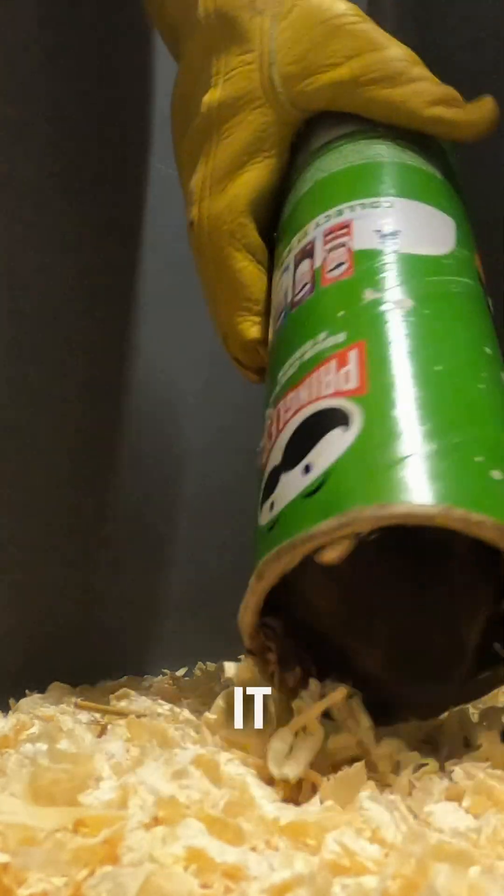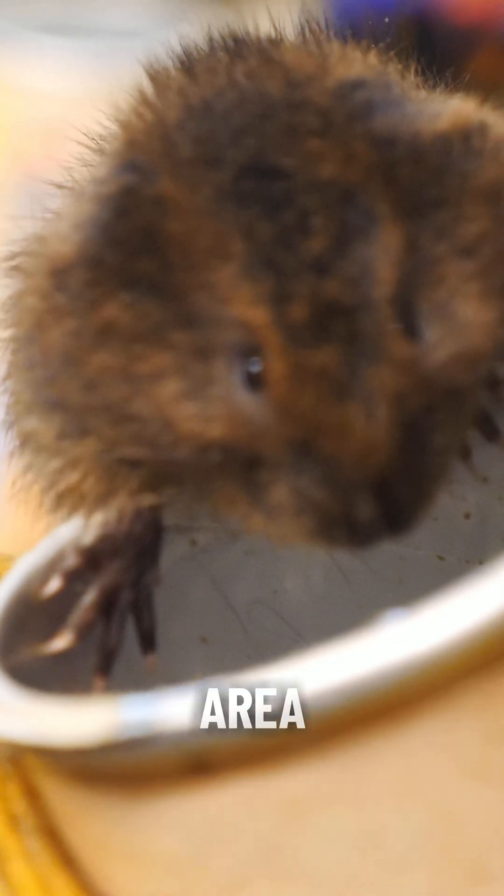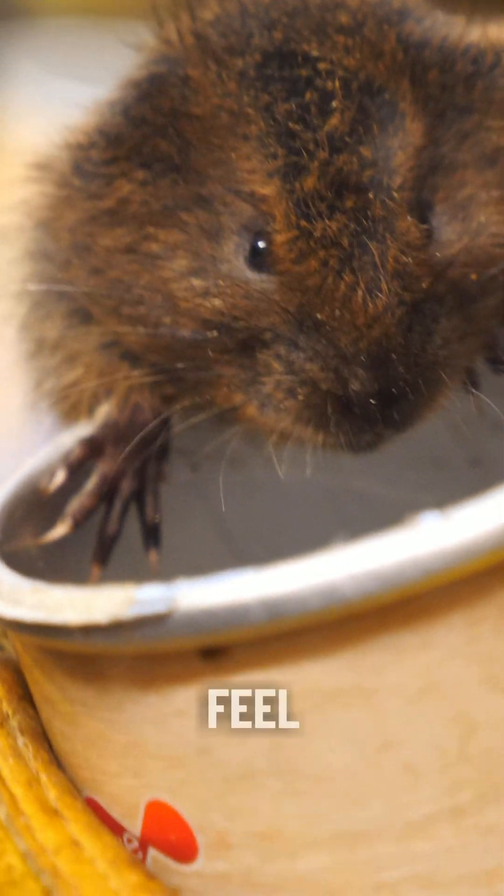Today we've just health checked and sexed our first litter of baby water voles for this year. We pulled them all out and got them inside pringle tubes and other savoury snack tubes — you're probably wondering why. It actually replicates their burrows, so they naturally find that dark area, go towards it, and tend to feel quite safe in there.